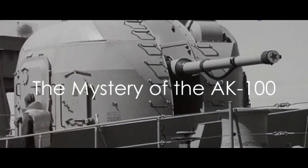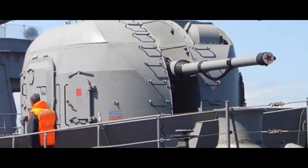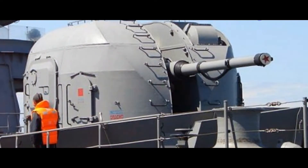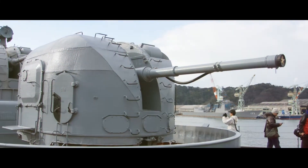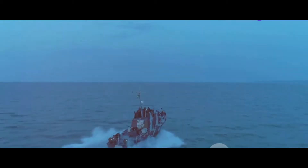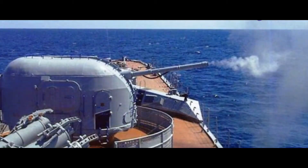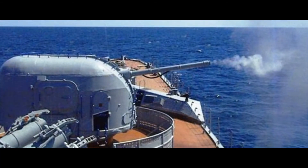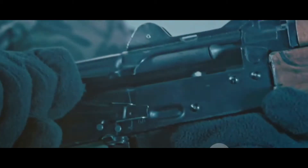Ever wondered what makes the AK-100 gun on Indian warships a formidable force in naval warfare? The AK-100, a marvel of military engineering, is no ordinary artillery piece. This impressive weapon, stationed aboard Indian warships, plays a pivotal role in the country's naval strategy. With a reputation for being both reliable and powerful, the AK-100 has become an integral part of the Indian Navy's arsenal, showcasing a blend of advanced technology and raw firepower.